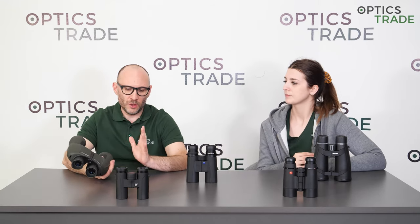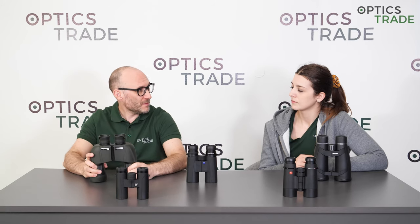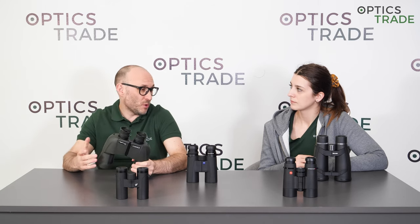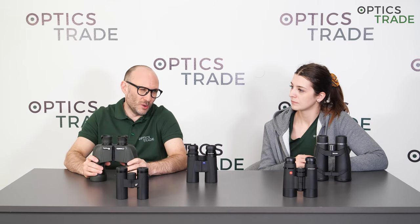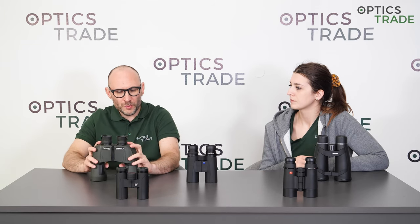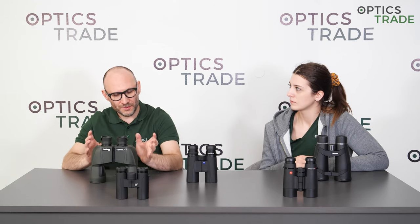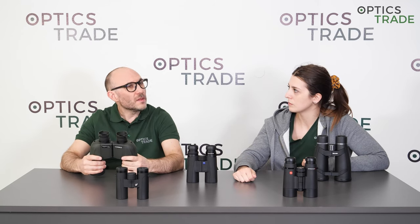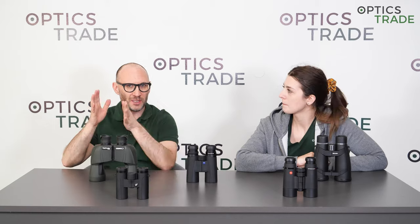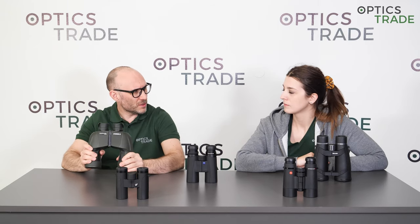Next is Steiner. All of their premium models — essentially everything above around 350 euros — are made in Germany, in Bayreuth, Bavaria. The more affordable models are outsourced, probably somewhere in Asia. They don't disclose this information much, but honestly it's impossible to produce a binocular for 200 euros in Europe. All porro-prism binoculars and all 500-plus binoculars, including roof prisms, are made in-house in their facilities in Bayreuth. Steiner is in fact the biggest producer of binoculars by volume in Germany.